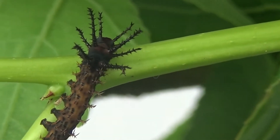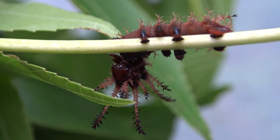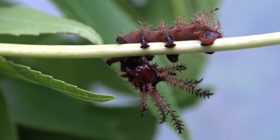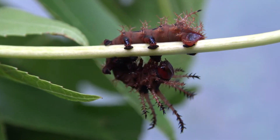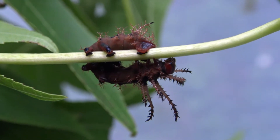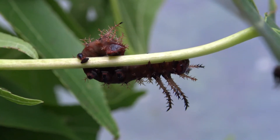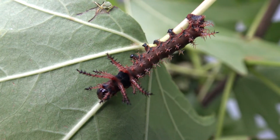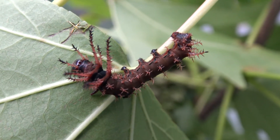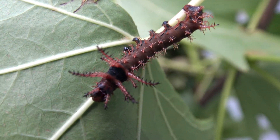Soon they will start to shed their skin for the third time, drastically changing their appearance into something new. This is what instar number three looks like — I am certainly impressed. Their horns remind me of the antlers of a deer in some way. In the third instar their spines become very pronounced and caterpillars are chocolate brown. They aren't even a quarter of the size of their final form yet.